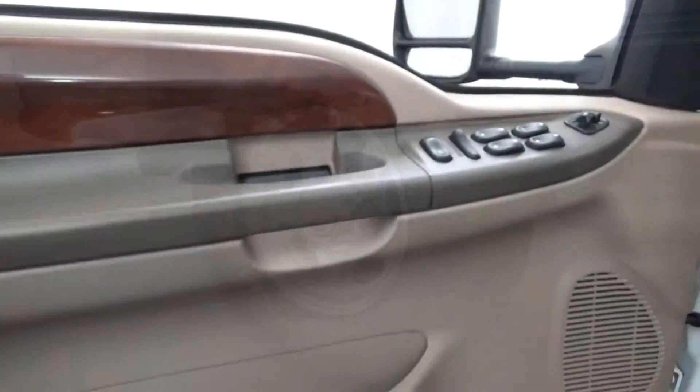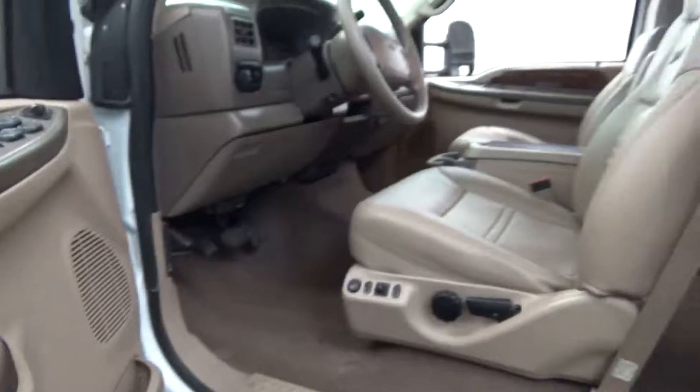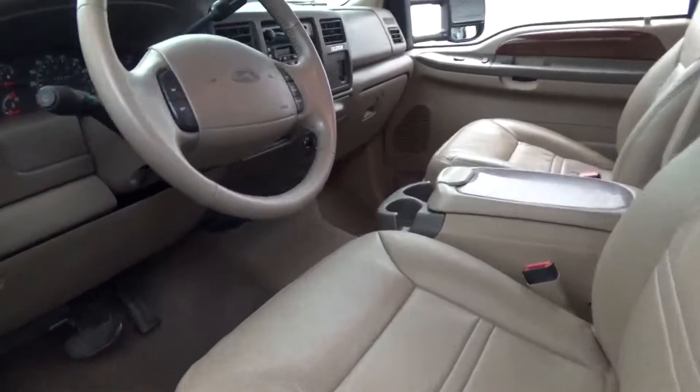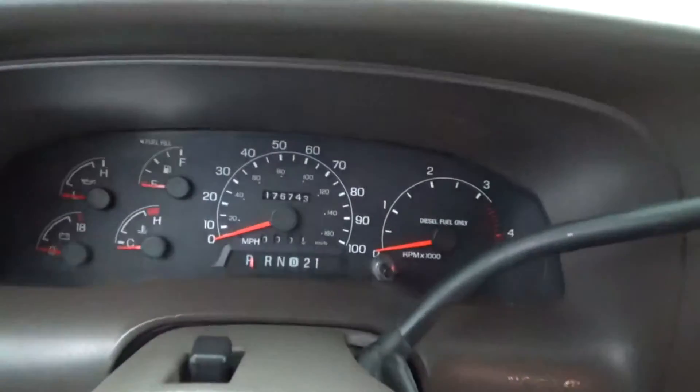Third-row seating. Loaded with heated front seats, leather-wrapped steering wheel, alloy wheels, running boards, tow package, CD player, and so much more. Here's a few extra words about the 2000 Ford Excursion Limited Edition.